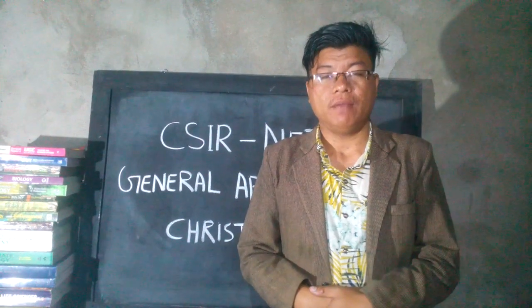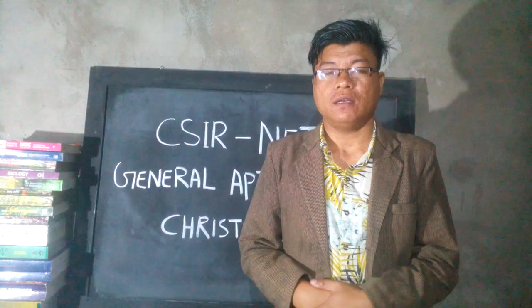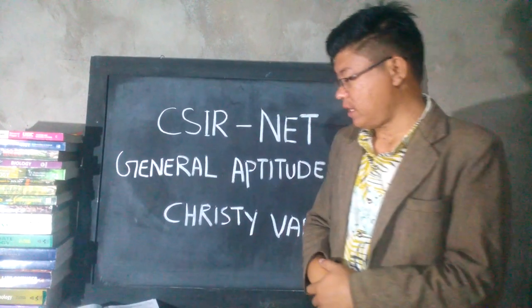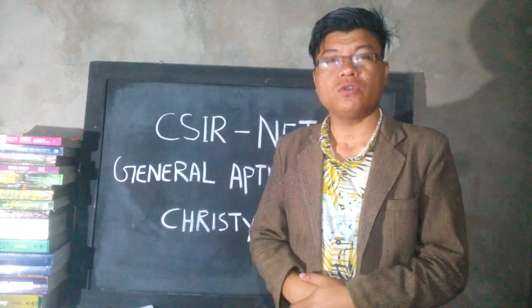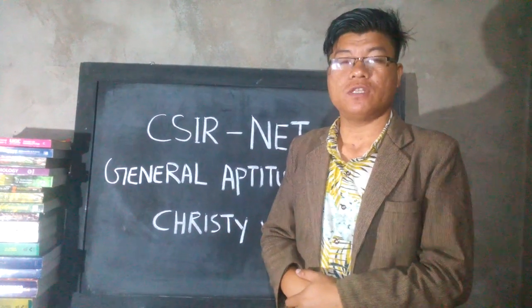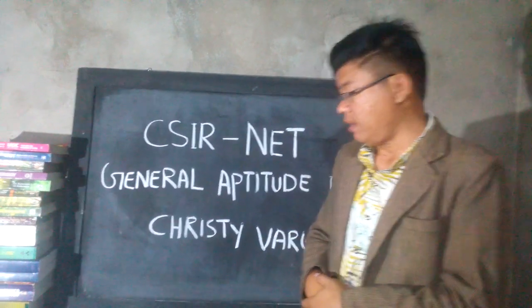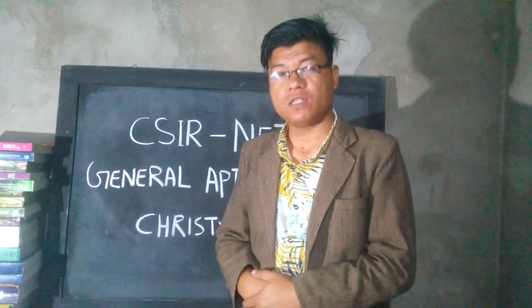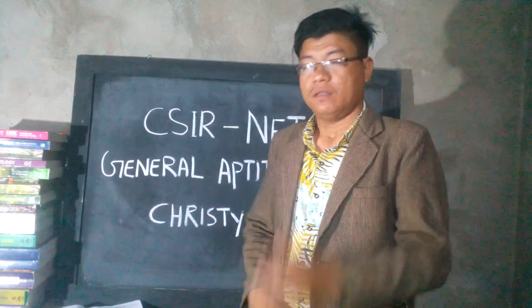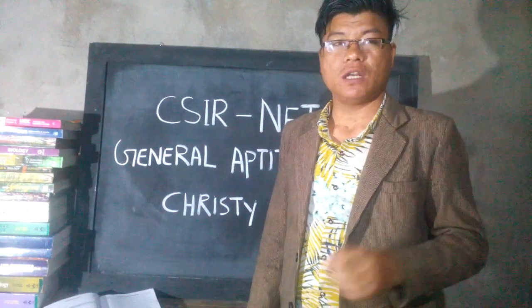Good evening friends, my name is Anthony. I'm an MSc student, my subject is life science. I would like to introduce you to a new book for general aptitude for CSIR NET JRF. From Part A section, 20 questions will be given, out of which you have to attempt 15.